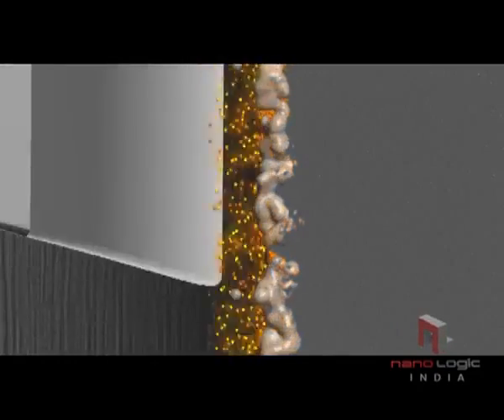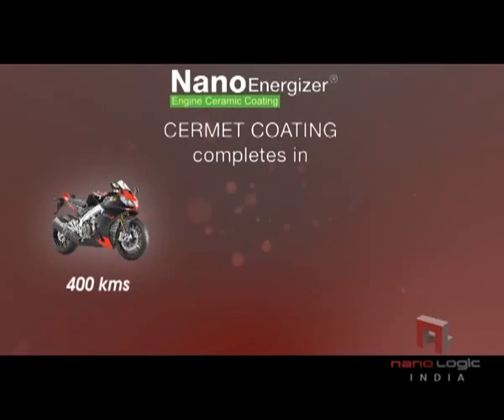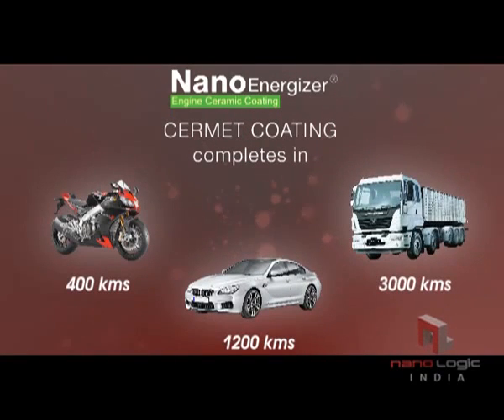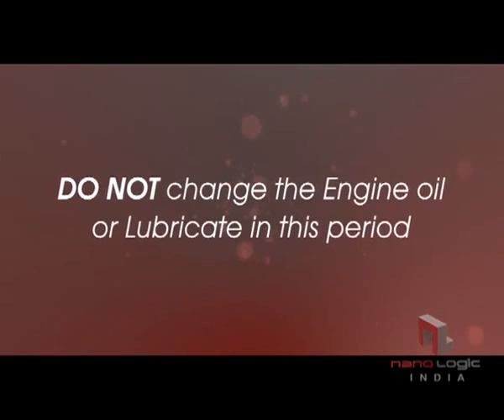No need for a separate process to apply the coating or to disassemble the engine. After injection of NanoEnergizer, ceramic coating on the engine metallic surface will be complete in 400 km for bikes, 1,200 km for cars, and 3,000 km for heavy vehicles. Do not change the engine oil or lubricate during this period.